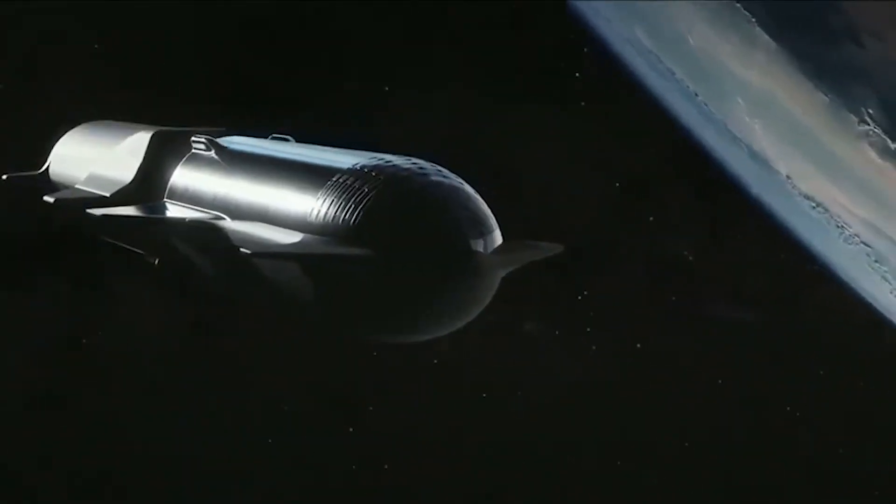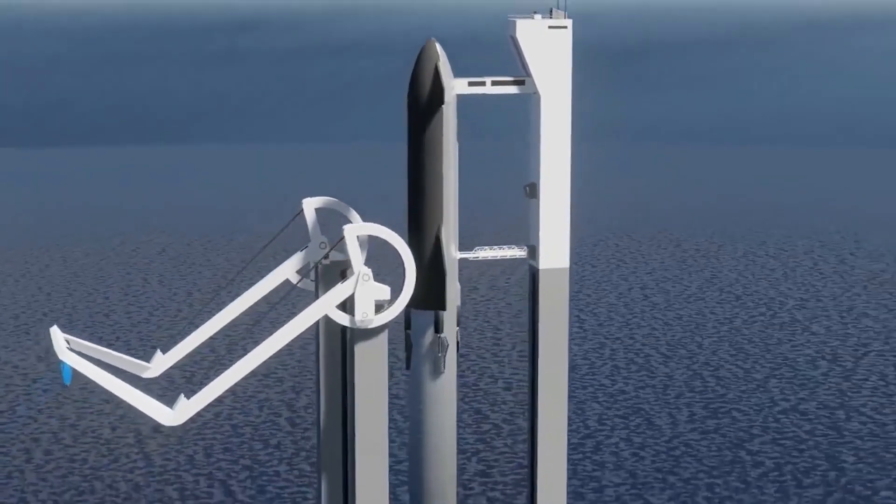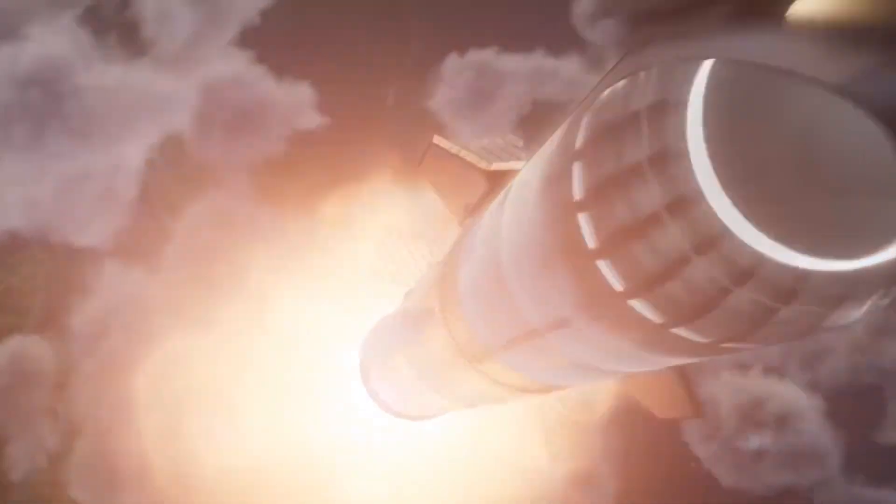Musk's mention of a next-generation space vehicle with a diameter twice that of the current Starship is consistent with his ambitious personality. We'll have to wait and see what happens, but Elon Musk has a history of surprising people. This is all about the bigger and better Starship 2.0 by Elon Musk. What do you think about the future of Starships? Let us know your thoughts in the comments below. Thanks for watching!